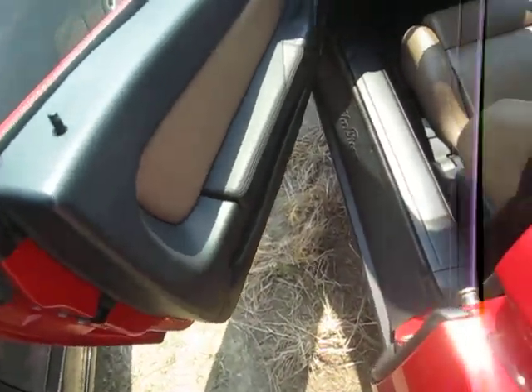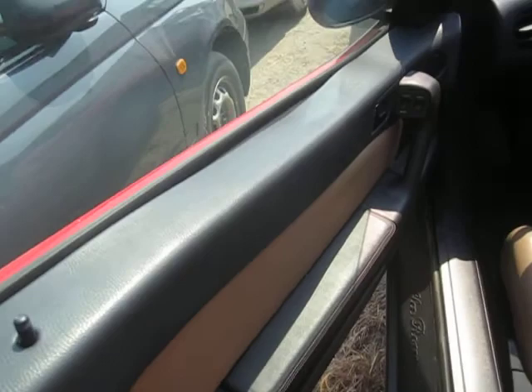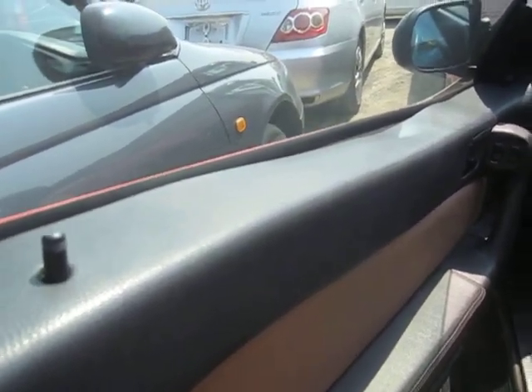The door cards, like most Alfas, have the heat warp here on both sides.